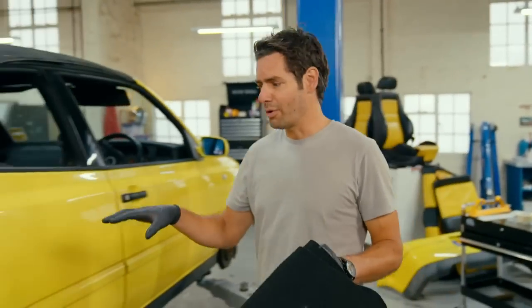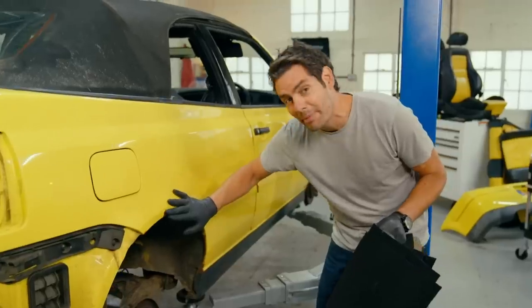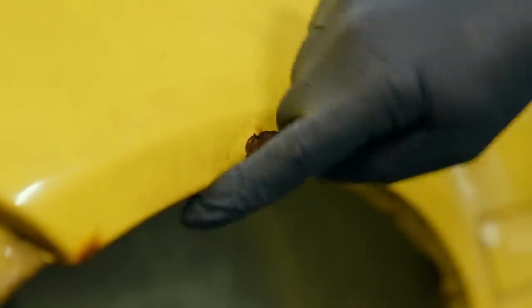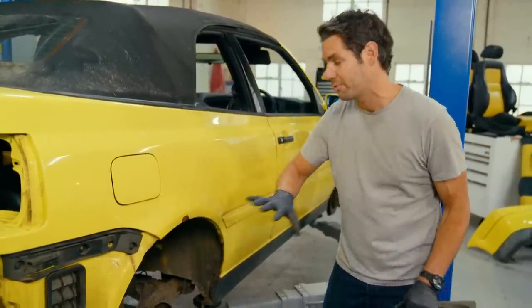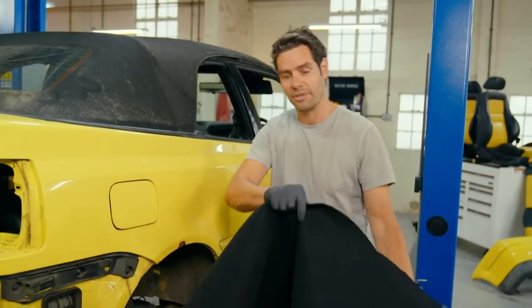Both rear wheel arches on our Golf have been affected by rust. I had hoped to just rub this down and repair it, but on closer inspection the rust has actually gone all the way through to the other side. So what I'm going to do is take away the minimum amount of metal possible to maintain the structural integrity of this area of the car. But before I start, there are some important safety precautions I need to take first.